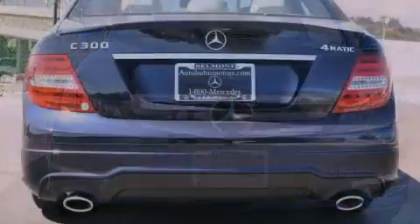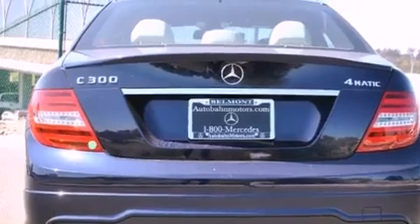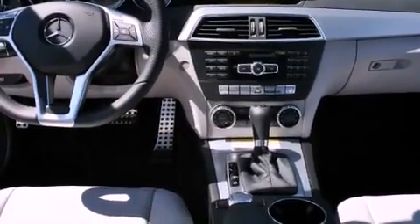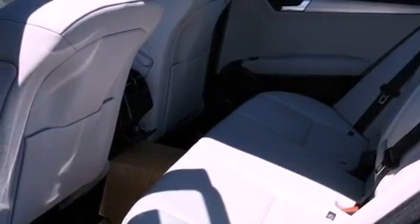Its top features and packages include the Premium One Package, a Sport Package, a Sport Suspension, a Navigation System, a Power Moon Roof, XM Satellite Radio, and the heated seats can warm you up in seconds, keeping you and your passengers comfortable the whole trip.